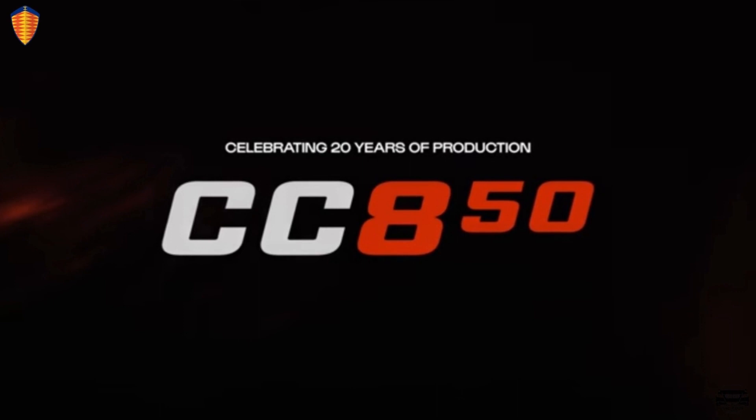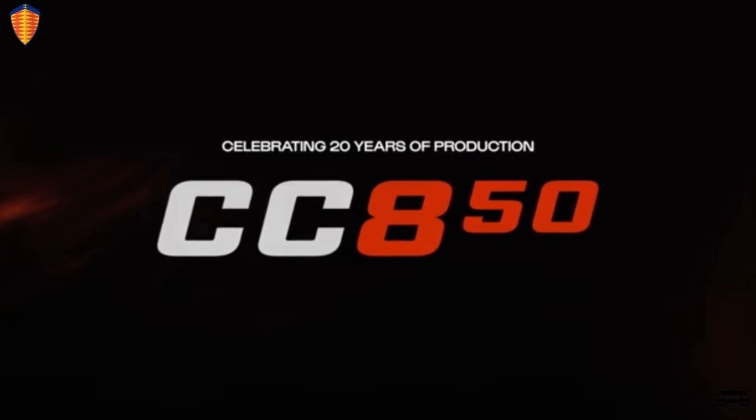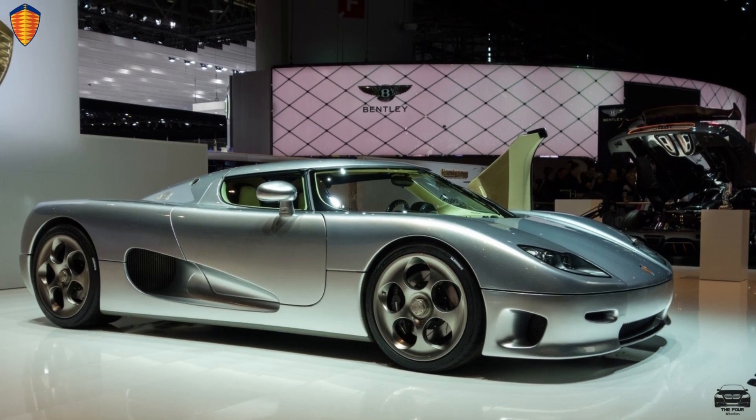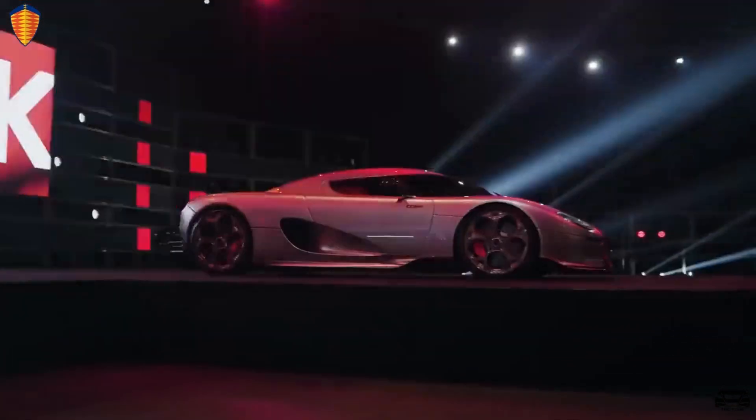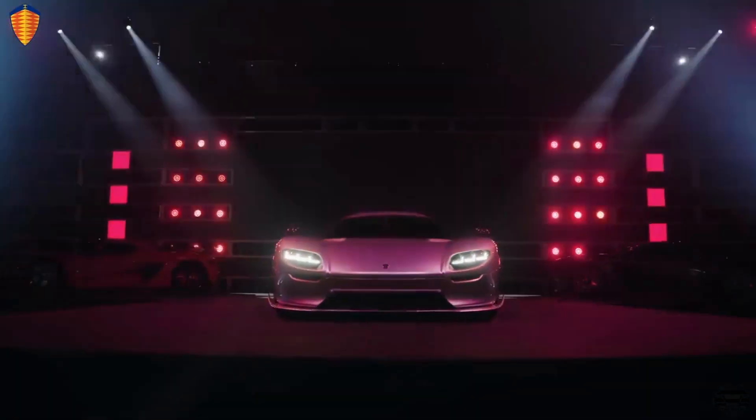Koenigsegg is celebrating its 20 years of being in operation by releasing the perfect modernization of the CC8S. I present to you the world's premier Koenigsegg CC850. Let's get into a full analysis of this car.